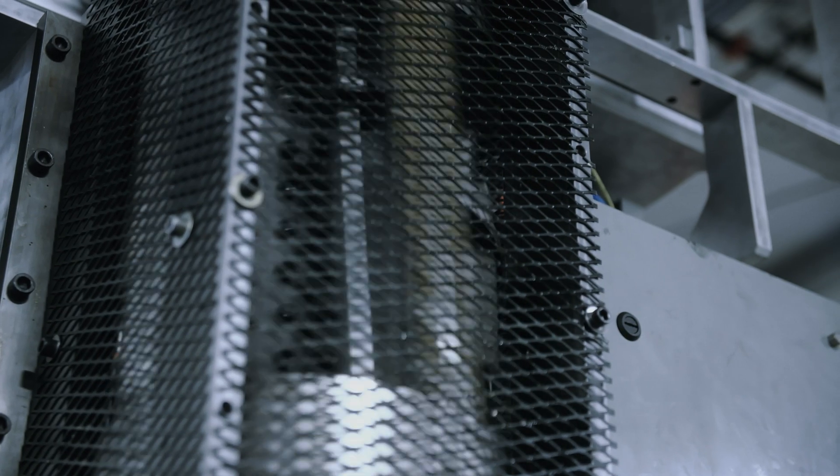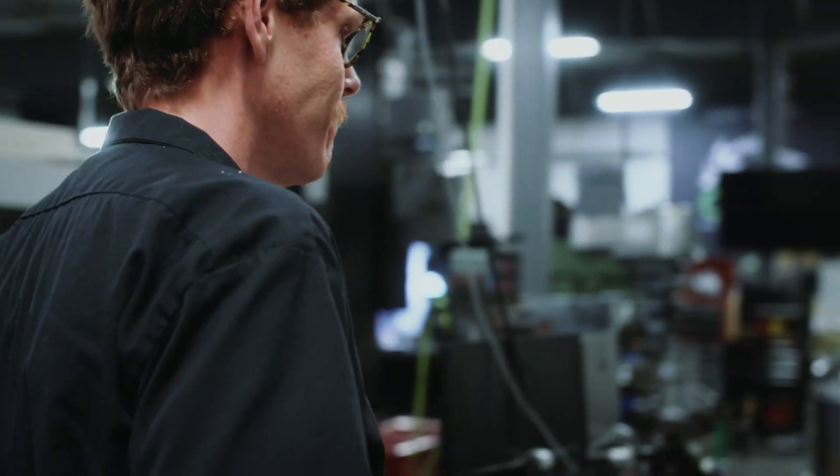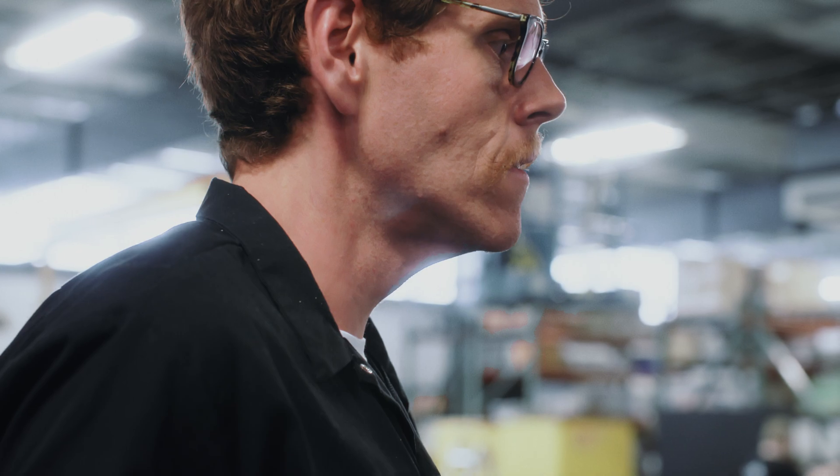I was working a jukebox repair, and we have jukeboxes made in the 50s. Parts on them — the buttons — would break. Where do you get them? Where do you get the little frames? So there was a shop we found that had a little 3D printer, and we made parts that way.